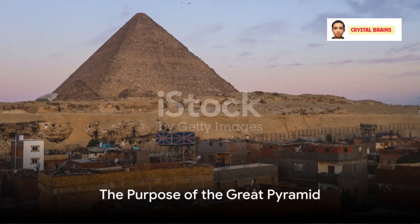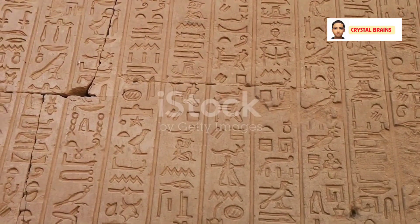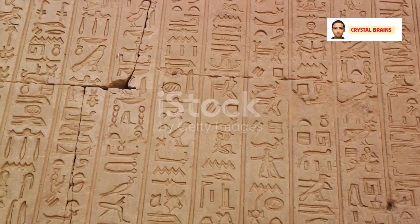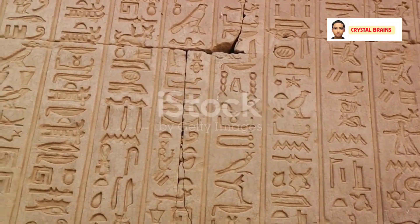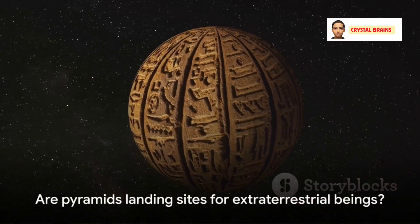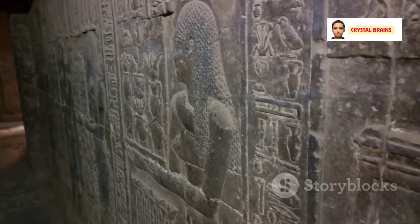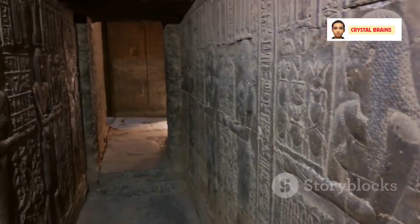Next, we delve into the purpose of this magnificent structure. While it's widely accepted that the pyramid served as a tomb for the pharaoh Khufu, theories suggesting alternative purposes abound. Was it an astronomical observatory, a power generator, or even, as some suggest, a landing site for extraterrestrial beings? Despite these intriguing ideas, conclusive evidence remains elusive.